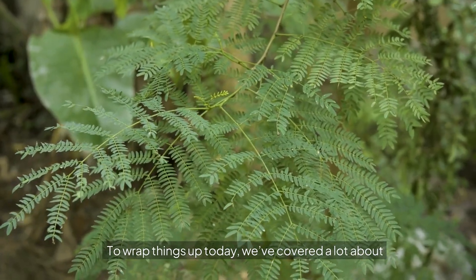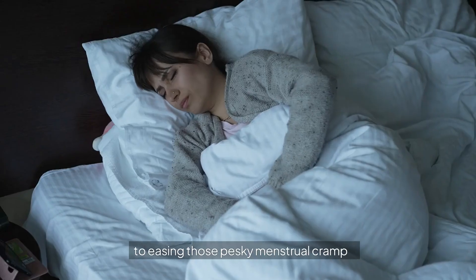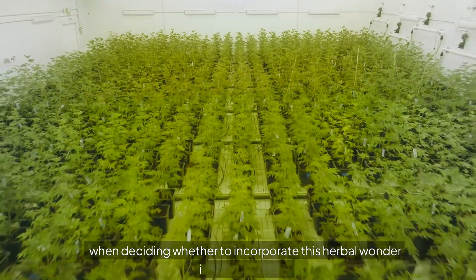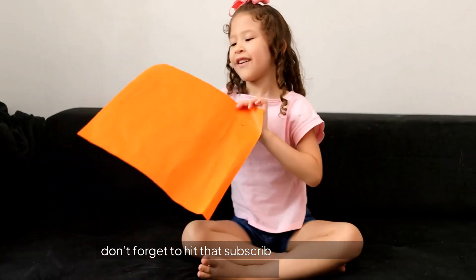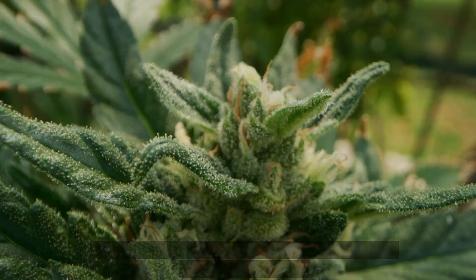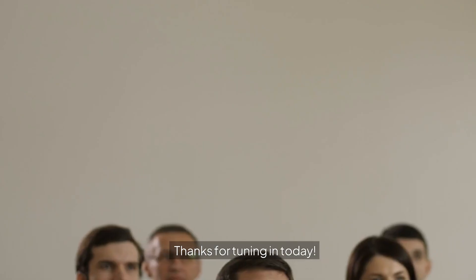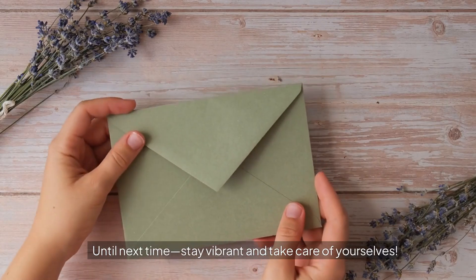To wrap things up today, we've covered a lot about how daily Valerian Root intake can support sleep improvement and anxiety reduction — from helping you fall asleep faster to easing those pesky menstrual cramps. Remember that everyone's body is different, so consider your own health needs when deciding whether to incorporate this herbal wonder into your routine. If you found this video helpful, don't forget to hit that subscribe button and give us a thumbs up. Share your experiences or questions about Valerian Root in the comments below — have they made a difference for you? Thanks for tuning in. Remember, keeping yourself healthy is a journey worth taking. Until next time, stay vibrant and take care of yourselves.